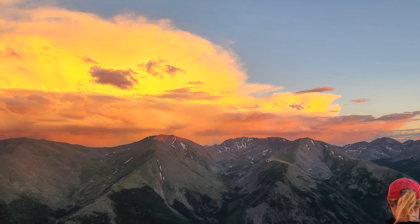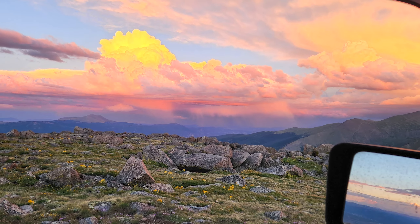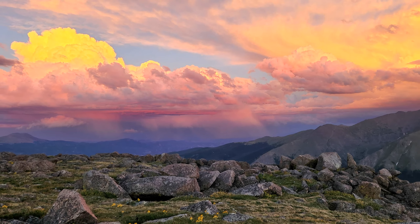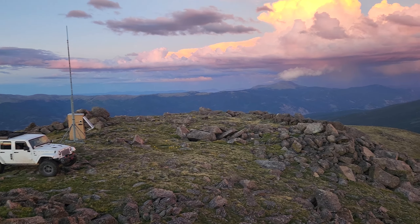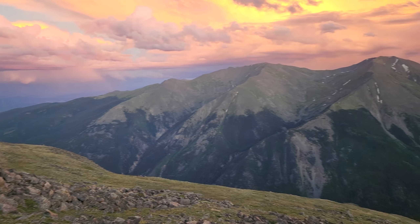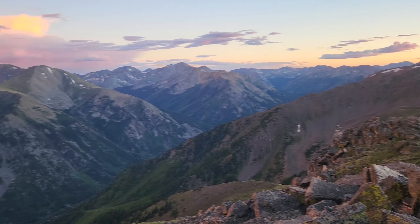Talk about perfect timing. These photos are not doctored up — the colors were actually this bold as the storm rolled in and the sun melted behind distant peaks. You will feel like you are on top of the world, surrounded by plunging valleys caged in by towering mountain ranges.